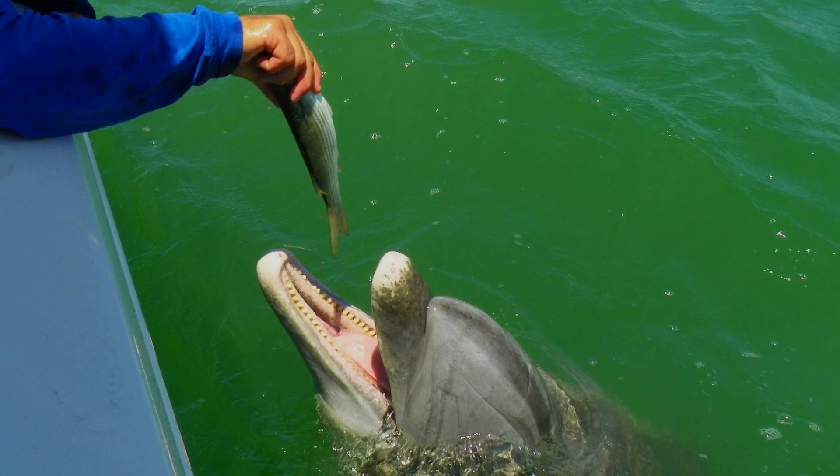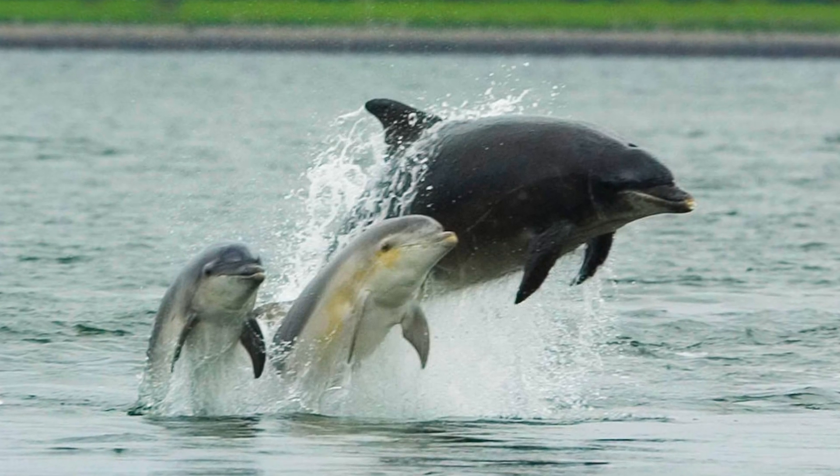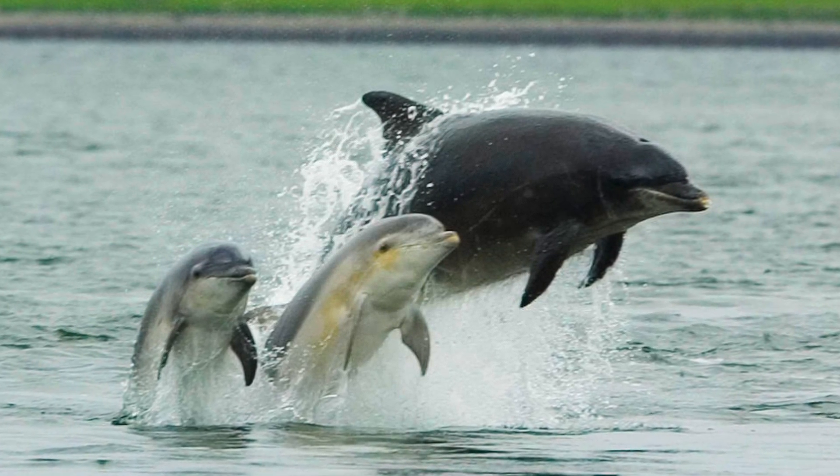It's important to remember and remind others: don't feed wild dolphins. Dolphins that are fed lose their natural fear of humans and become dependent on humans for handouts. This puts them at risk of becoming entangled in fishing gear when stealing bait and catch from fishing lines, and also from being struck by propellers. Dolphins may teach these behaviors to their young, which puts them at risk as well.